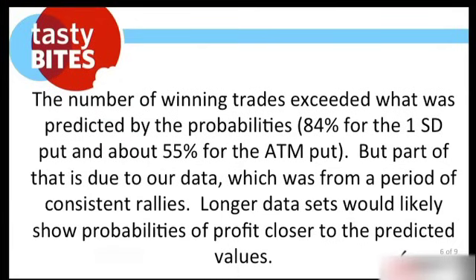Remember: longer data sets will likely show probabilities of profit closer to predicted values. But remember what it's like to sell premium — there's always this little bit of extra edge. Every time we do a study, no matter what we do, the edge always proves out that our performance is greater than whatever the expectation is. The implied volatility has a tendency to overstate actual volatility, and that is the key.